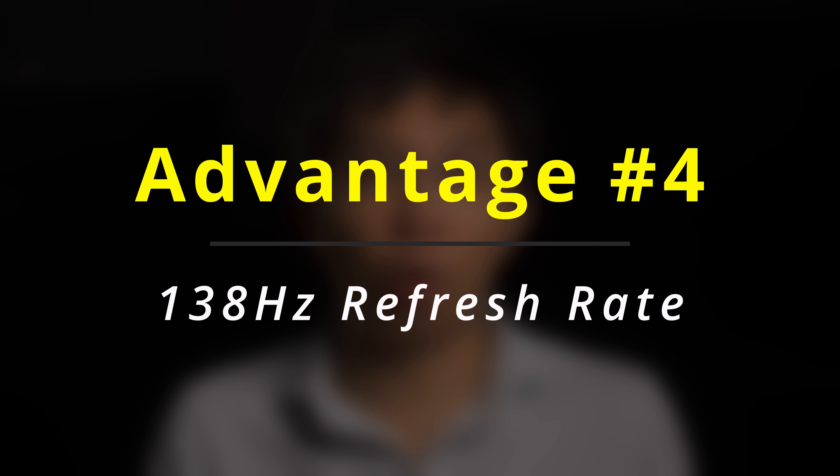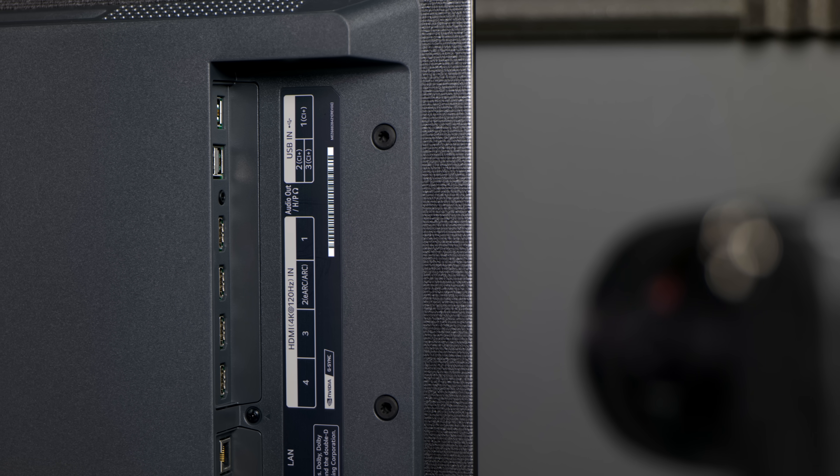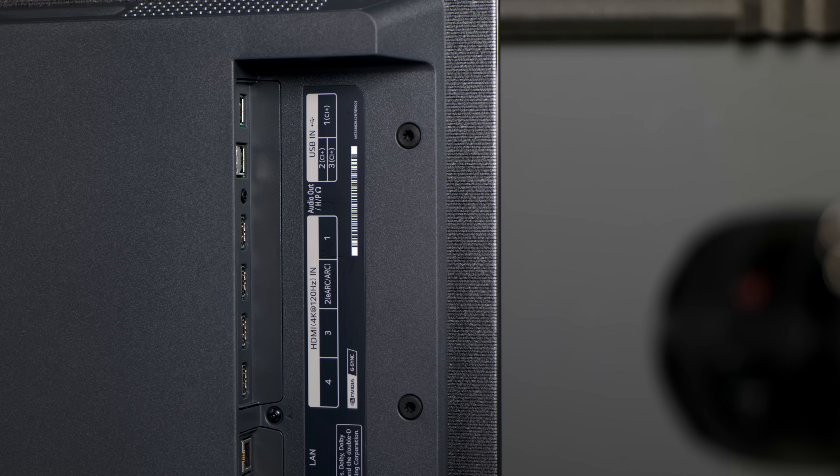Advantage number four is that the DisplayPort 1.4 connection on the ASUS PG42UQ can be overclocked to reach a 4K 138Hz refresh rate, surpassing the 4K 130Hz cap on the LG C2's HDMI 2.1 ports — although, to be fair, the difference between 4K 120Hz and 4K 138Hz is likely to be negligible in real-world usage.